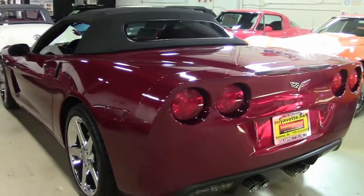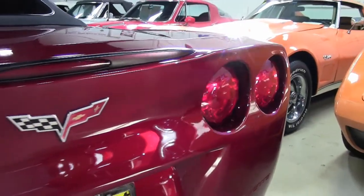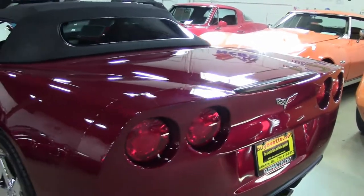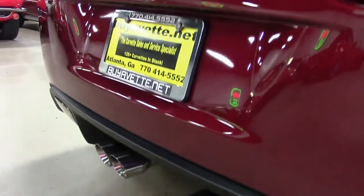Factory features include the $5,540 3LT preferred equipment group, which has all the power options: the power top, the heads-up display, the memory package, tilt and telly, auto-dimming mirrors, universal garage door transmitter, and power dual heated sports seats with airbags.